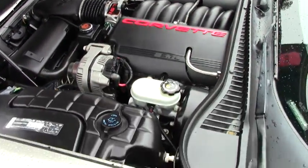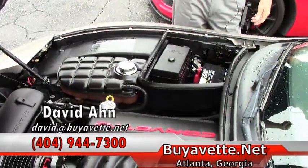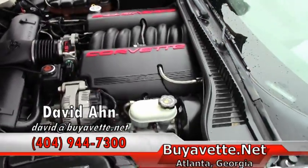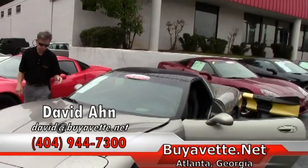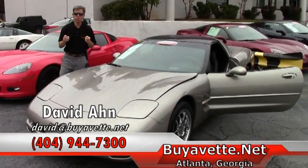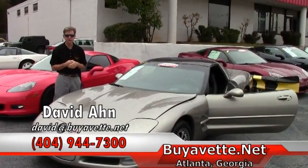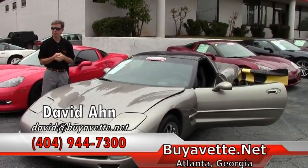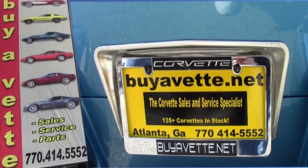Excellent shape, great gas mileage. Definitely one of the best values on the market. The Corvette gets great gas mileage — fun on the open road or as a daily driver. If you are looking for a Corvette, please call David or email me. We are Buy A Vet in Atlanta, Georgia. Thanks a lot, have a great day.